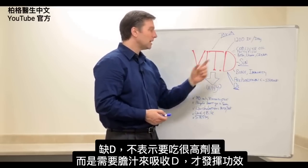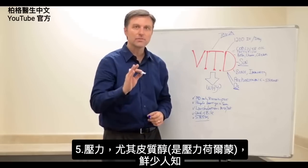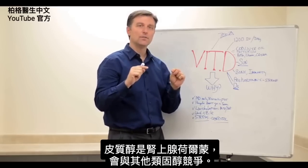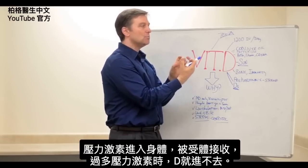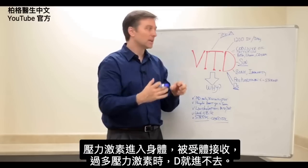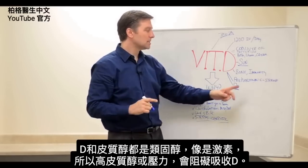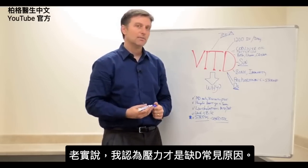You need bile to absorb vitamin D and make it work. The last factor is not very well known, but stress — specifically the stress hormone cortisol — competes for the same steroid receptors. If there's too much cortisol, there won't be enough receptors for vitamin D, so vitamin D can't get in. They're both steroids, so when you have a lot of cortisol or stress, you block the ability to absorb vitamin D. Honestly, I think this is probably the most common reason why people have low vitamin D levels.